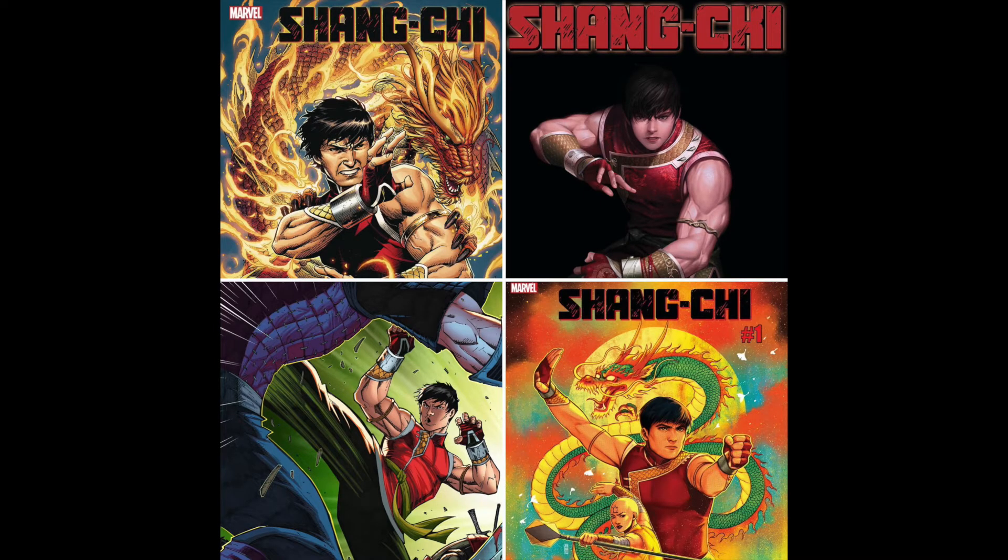We also have the start of the Shang-Chi miniseries — a five-issue miniseries. There are lots of different covers for this number one: Jen Bartel, In-Huck Lee, Ron Lim, and Cover A, with several others. Those were my favorites. I'm probably not going to pick this up because I haven't really read a whole lot of Shang-Chi, but I think a lot of people are going to be really excited about having this series come out.